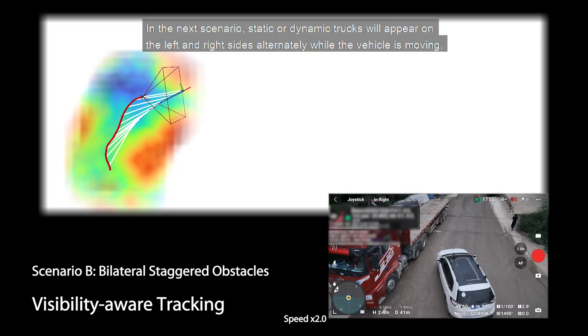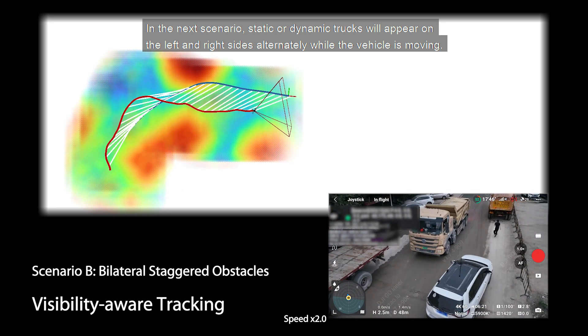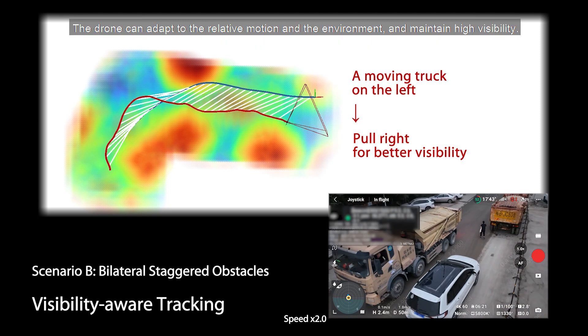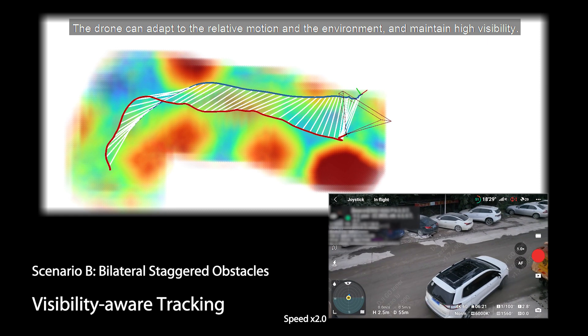In the next scenario, static or dynamic trucks appear on the left and right sides alternately while the vehicle is moving. The drone can adapt to the relative motion and the environment and maintain high visibility.